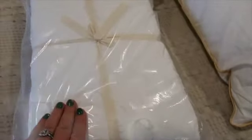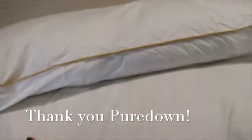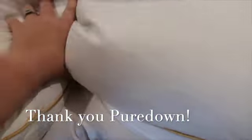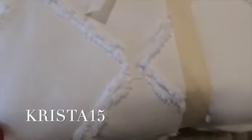I am so excited to share with you all Pure Down. I've received the Clip Jacquard Duvet Cover in white and a pack of 300 thread count pillows filled with 100% goose down. The quality of these items has exceeded my expectations. Pure Down focuses on giving you a premium night's sleep with the smallest carbon footprint. They are one of the largest humane manufacturers in the down industry while giving you the most reasonable prices. Click the links below and use code Krista15 to get 15% off at checkout.